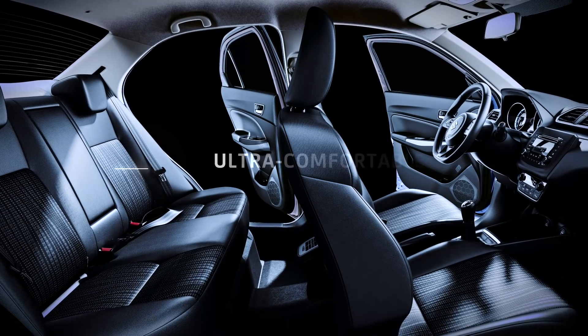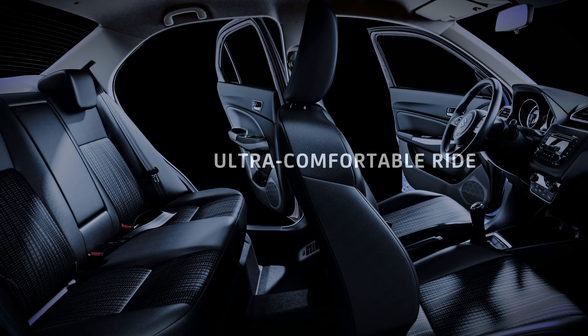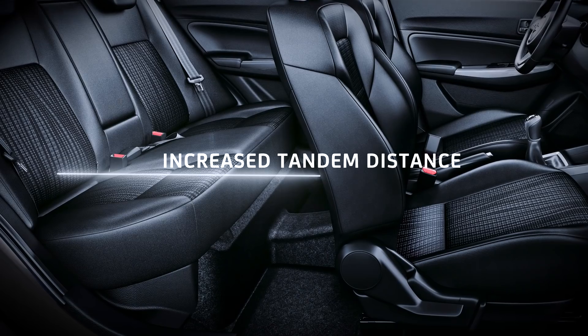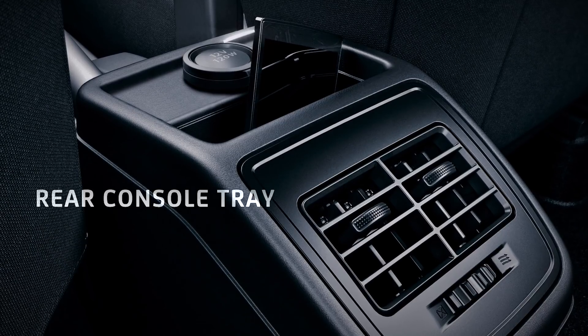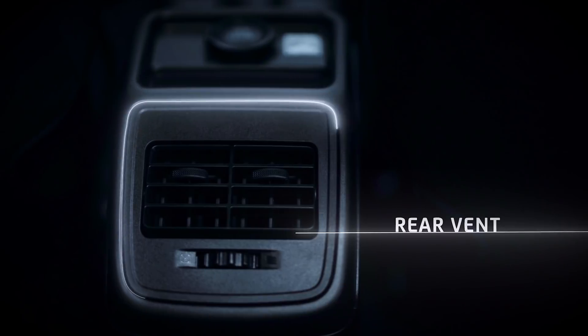Relax while driving with front seats that promise an ultra-comfortable ride, and you'll be sure everyone else will also enjoy the ride. Desire's rear seats have increased tandem distance for a larger legroom. A rear console tray provides storage space for gadgets to enjoy while on the go, a 12-volt socket allows charging, and a rear AC provides added comfort.